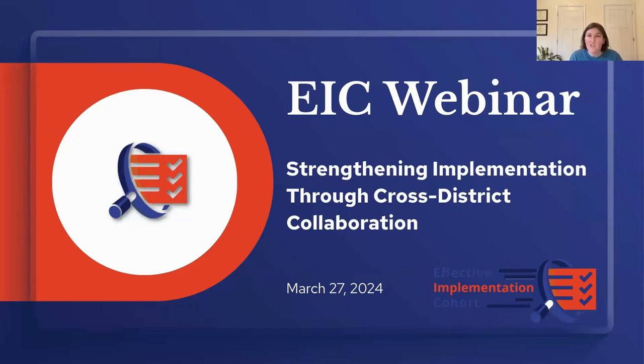We have some amazing folks from ConnectED and the districts here with us today. We have about an hour together and will have some time for Q&A, but please feel free to drop questions or comments in the chat as we go. Along with today's webinar, we've published a brief about this work that is now available on the EIC website. We encourage you to take time to read and share that brief as well.